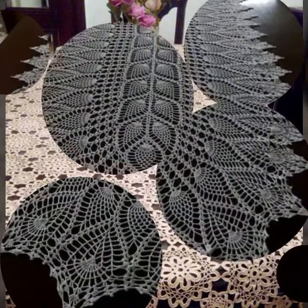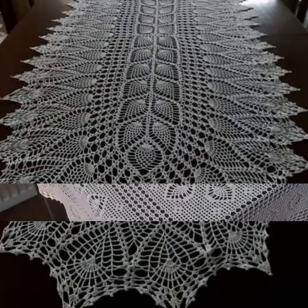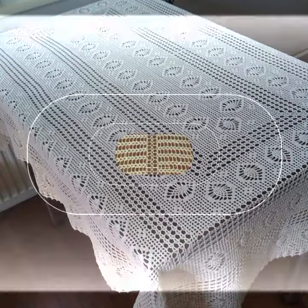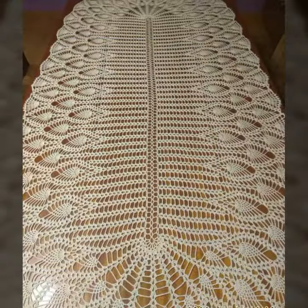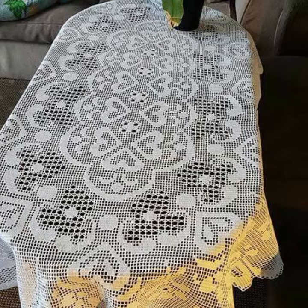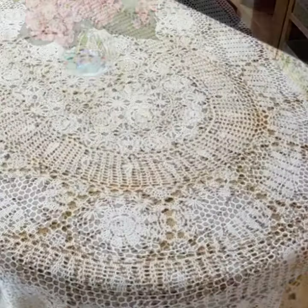Please give feedback in the comment section about my collection — how was the video and how were the designs of these beautiful and trendy crochet table cover designs, beautiful flower patterns. New and trendy designing ideas, best top designs and ideas — you can see in this video.